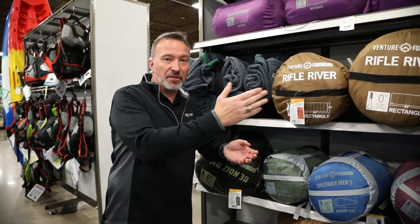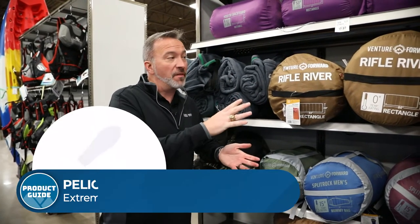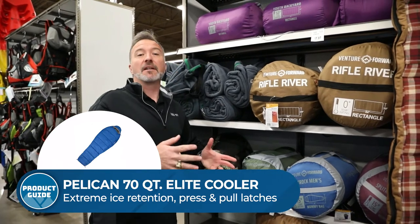Hey, what's up? It's Chris Young. Camping season, especially if you want to go camping three seasons around the year, maybe even all four, you need a good sleeping bag. How about the Venture Forward series of sleeping bags? You can find them exclusively at Camping World and Gander RV and Outdoors.